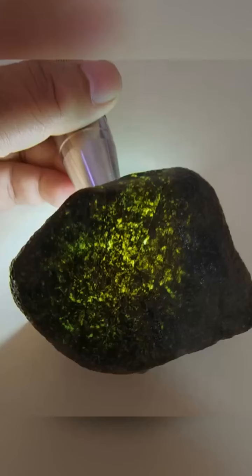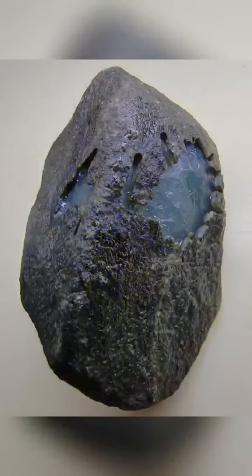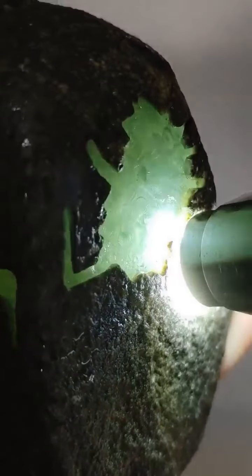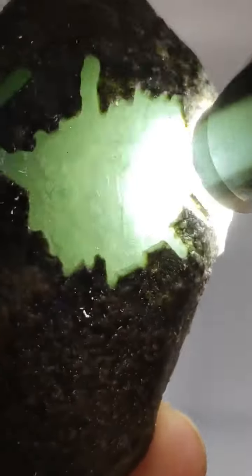High ice jadeite is distinguished by its crystalline translucency, with a fine internal structure and an almost glass-like transparency that gives it an ice-like, water-clear appearance. Light green jadeite is a classic color in the jadeite family, characterized by its soft hue, which exudes a sense of tranquility and serenity. Unlike the more intense deep green, light green jadeite is subtle and understated, presenting a delicate, refined beauty.